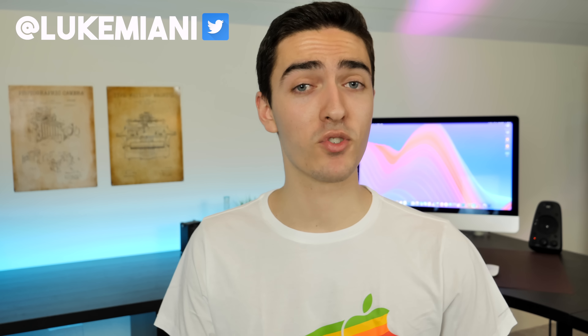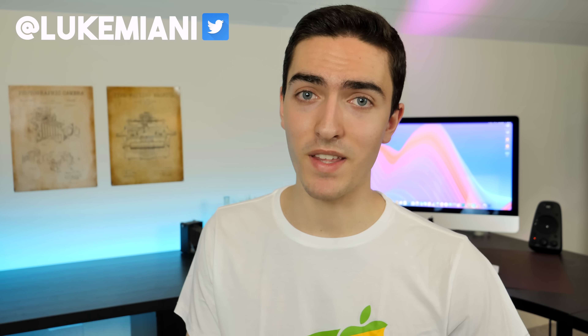Thanks, Noah. That pretty much covers this initial look at macOS Catalina. I hope you found this video helpful. Let me know down below what your favorite new feature is. Don't forget to follow me on Twitter at LukeMiani, and please consider joining my subreddit if you have any questions. As usual, don't forget to like, comment, and subscribe — I will see you all in the next video.